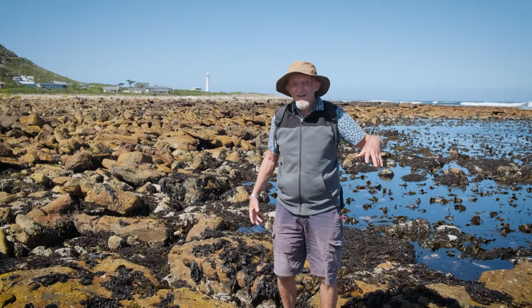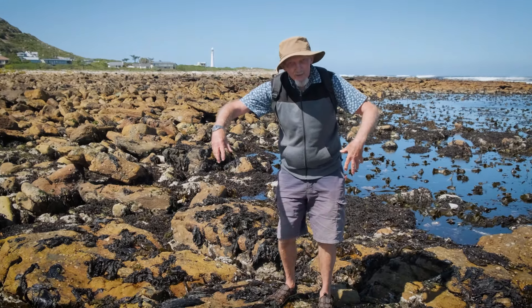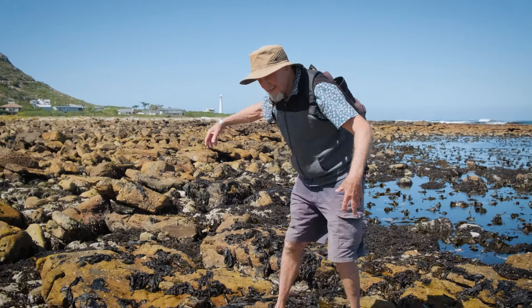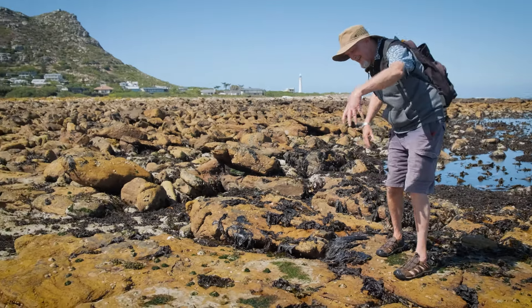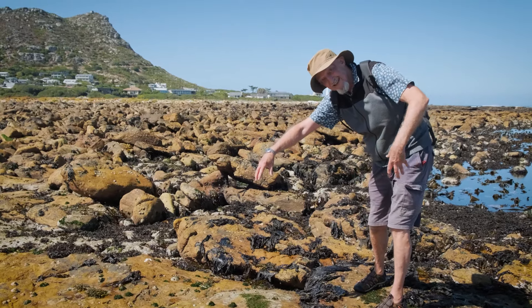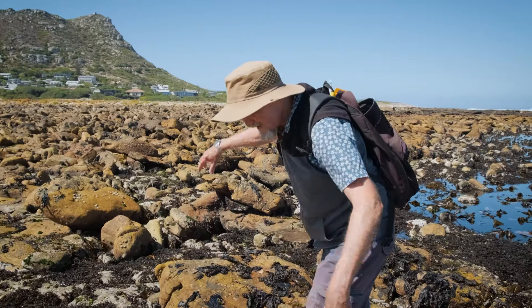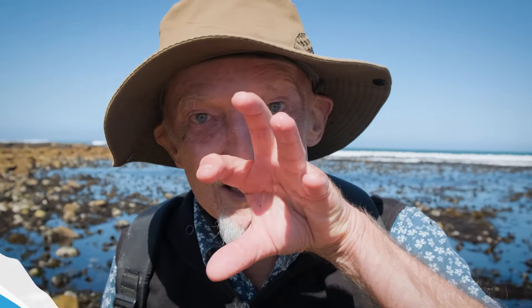Sea spiders walk in a very ponderous way, like a tortoise — this is sea spider walk, and it's at about this speed. They move very slowly, so they actually don't need gills. They just get enough oxygen by diffusion over the body surface because they use so little energy. And then they've got a big proboscis.